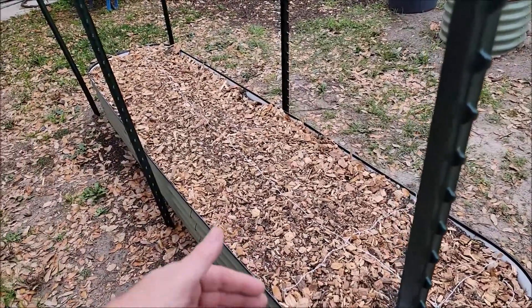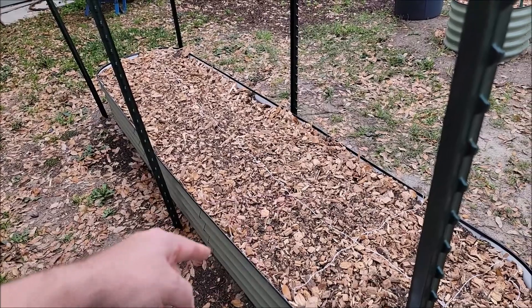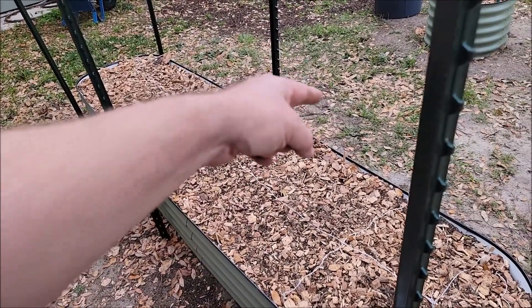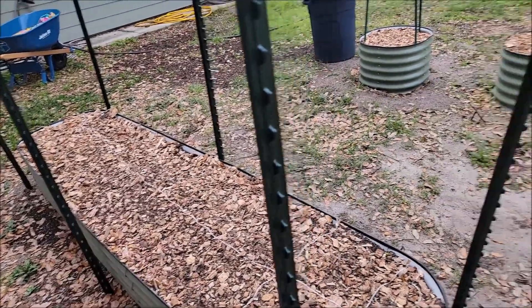Essentially I'm going to mark all the way down — the string is 12 inches from one side but not quite 12 inches from the other because of the bulge in the middle. Not a problem — first-world gardening problems.